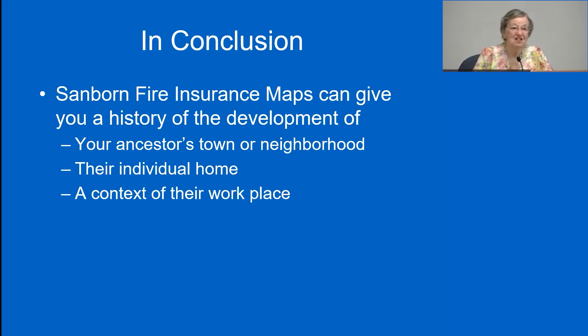We come to the end of our discussion of Sanborn fire insurance maps. We've seen how you can look at your ancestors' individual home — how it might have changed or stayed the same — what the hometown and neighborhood might have looked like, and the context of what their workplace might have been like. Try using Sanborn maps; think of ways they can augment your family story and add a new dimension to it.